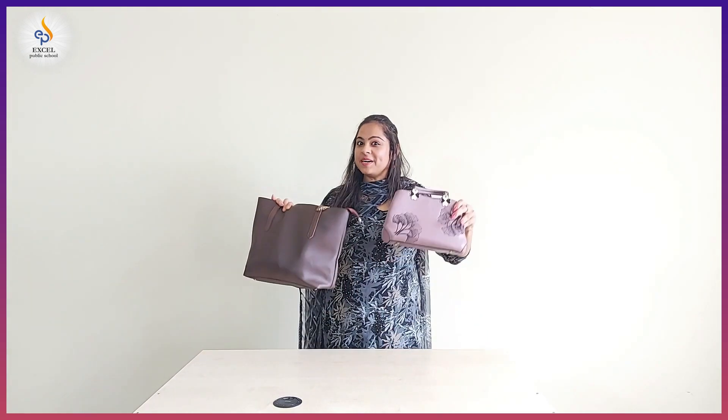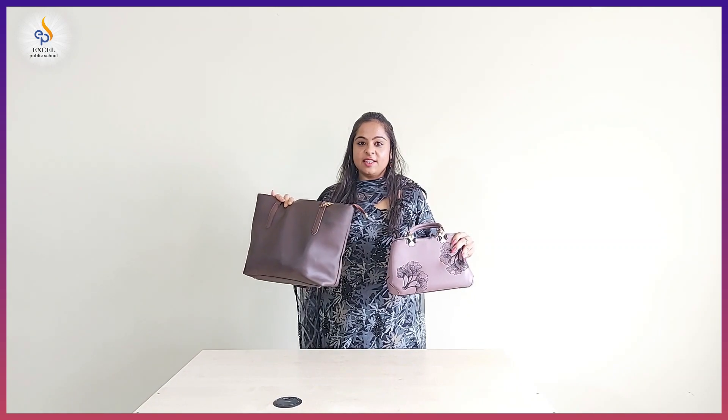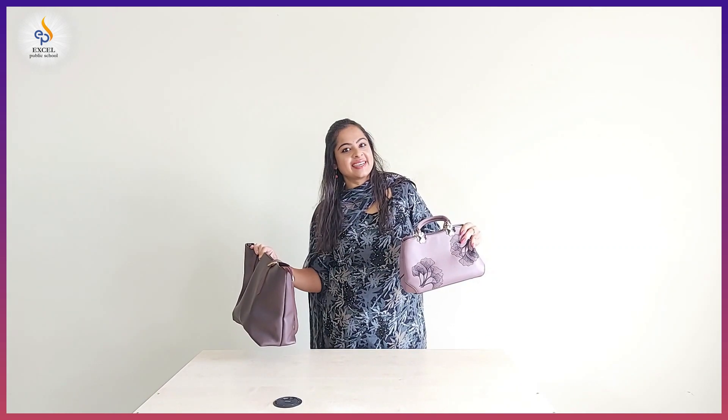Now these are two purses. This one is heavy and this one is light. Heavy. Light.